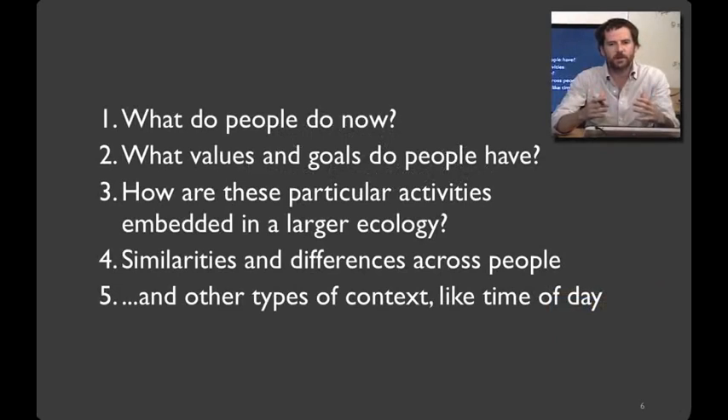What we're going to hopefully learn through participant observation in this class covers five key things. First, what do people do now? What's the baseline we're starting from? Second, what values and goals do people have? Most often we want to build technologies that align with what people care about and what they hope to accomplish.